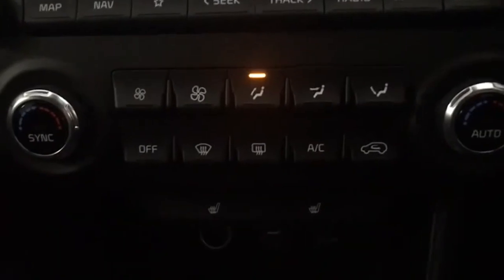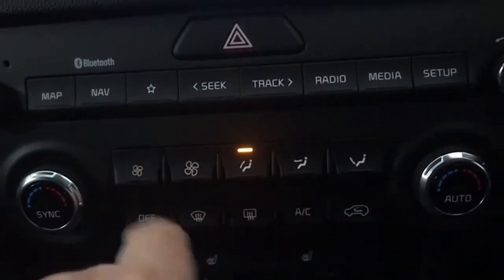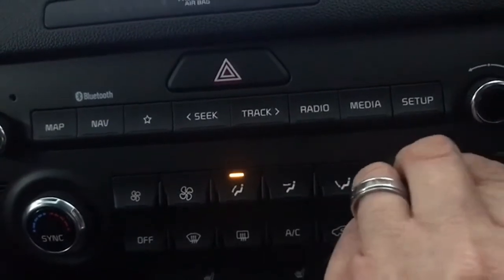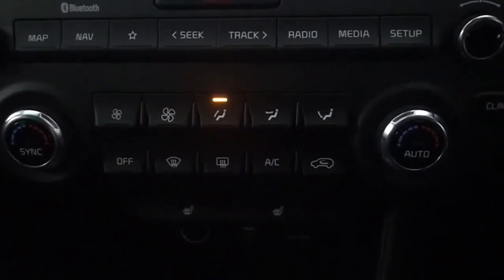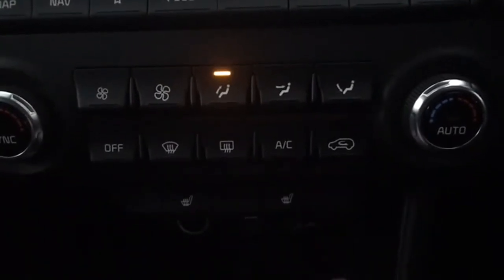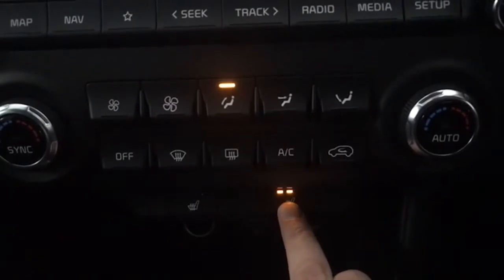We have dual climate control as well — this increases your fan speed there, and then you can use the two dials to adjust the temperature with your air conditioning. And then that's your heated seats control as well, which is a brilliant feature especially coming into the winter time.